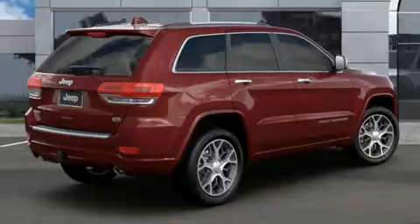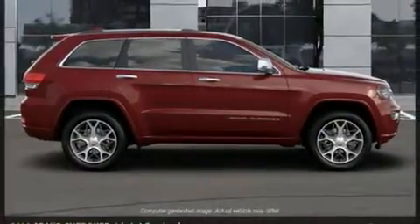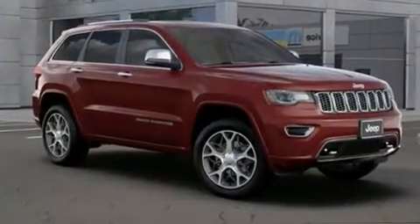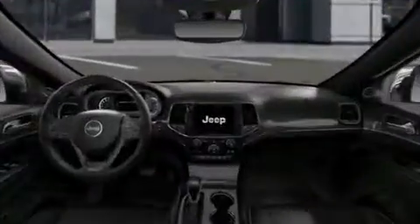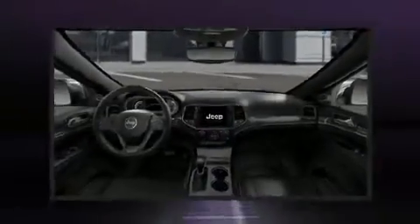Jeep also prioritized safety and security with features such as head curtain airbags, a security system, and four-wheel disc brakes with ABS. Safety and maximum capability are assured via self-leveling rear suspension, which maintains optimal driving geometry.